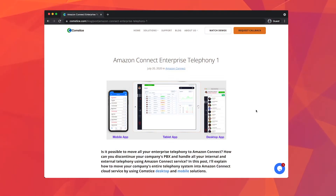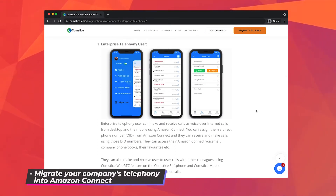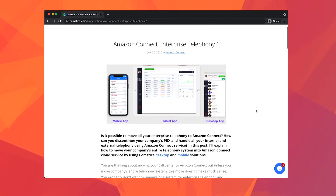Amazon Connect is something we have been working on for a long time, not just as a call center solution, but as a fully featured cloud-based enterprise telephony service. Check out the description below to learn more about how to use Amazon Connect for enterprise telephony and migrate from your current PBX to the service.